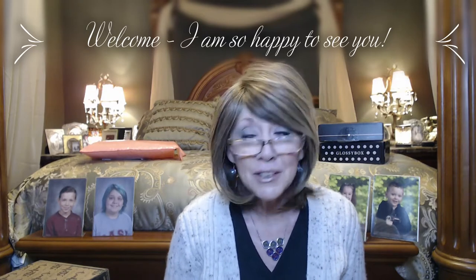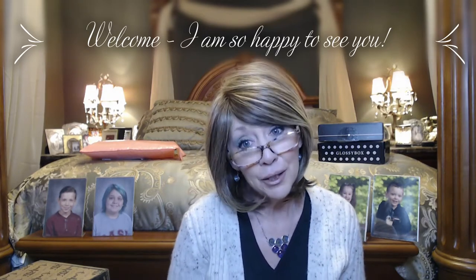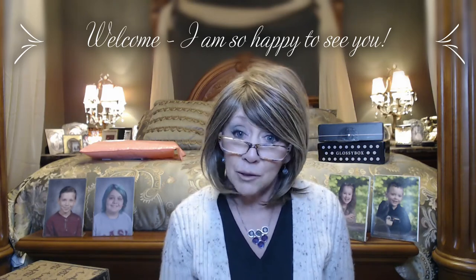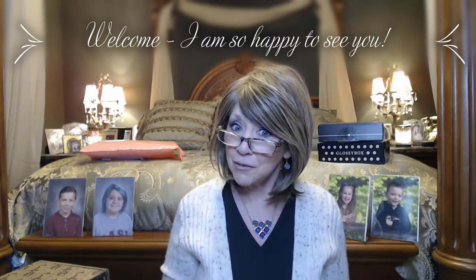Hi everyone, I'm Nancy and welcome to my channel. I am super excited to see you guys. I cannot express how important you are to me and how blessed I am to have you in my life. Thank you everyone from the bottom of my heart for all your support. If you are new to my channel, I hope that you click on that little red subscribe button — I would love to have you come back and join me for future videos.